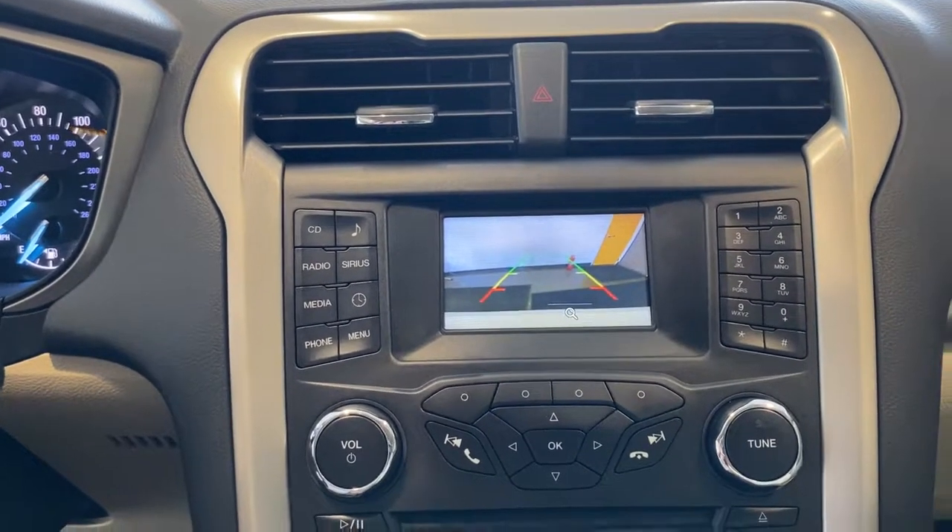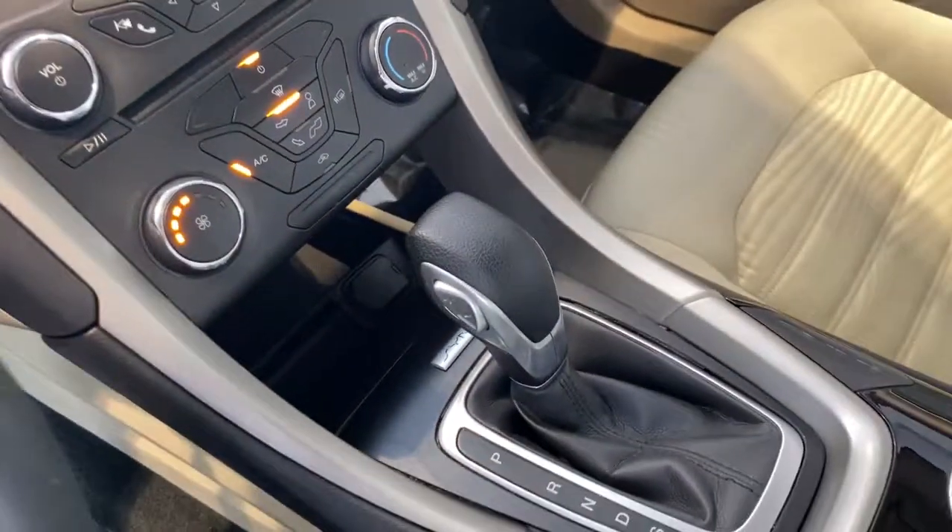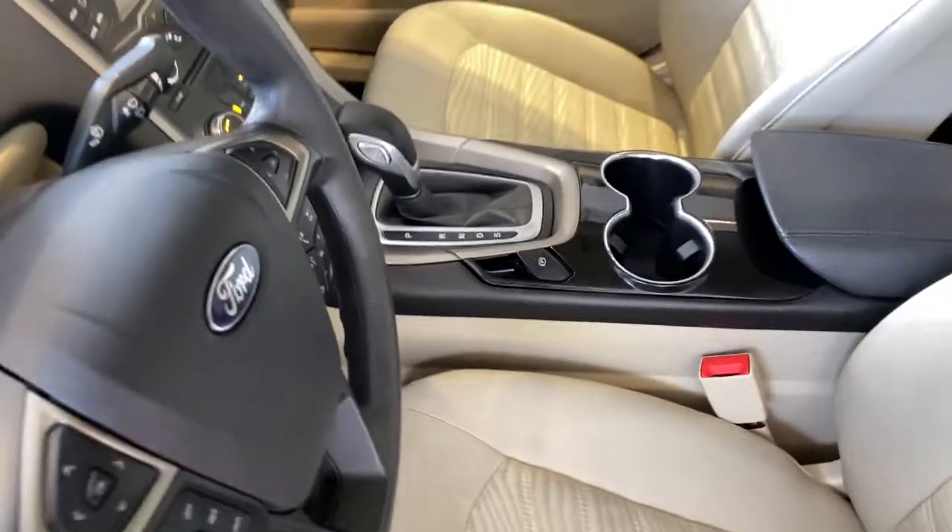Power passenger seat, iPod and MP3 input, heated mirrors, electronic stability control, aluminum wheels, power driver seat.